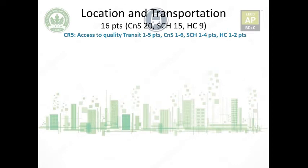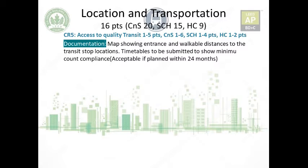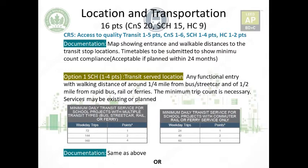For documentation, a map showing entrance walkable distances as required by the credit is needed, plus timetables for all multimodal transport to demonstrate minimum trip count compliance. Services planned within 24 months can be submitted to earn the credit. For schools, weekend trips are excluded from the minimum trip count since schools don't operate on weekends, and points are distributed differently per the table.